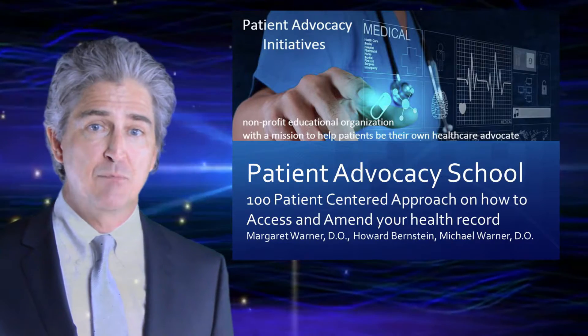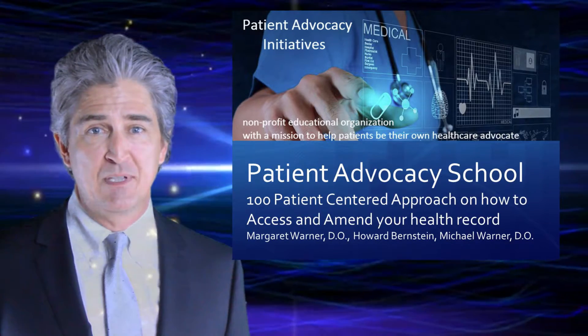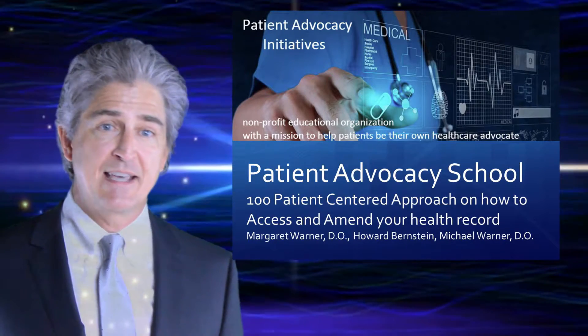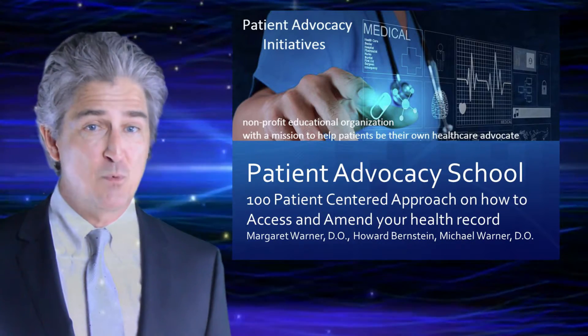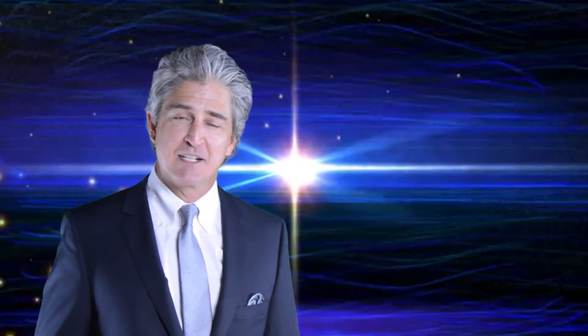We're going to show you how to be your own patient advocate. That's the goal of our nonprofit. With attention to improving healthcare quality, cost, and satisfaction, our mission right now is to educate you on how to access and amend your health record. Dr. Warner is qualified to teach you. Please allow me to introduce Dr. Michael Warner.